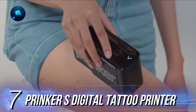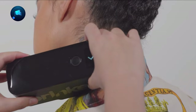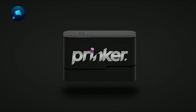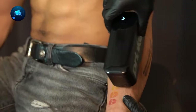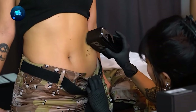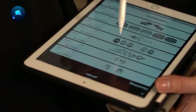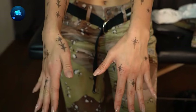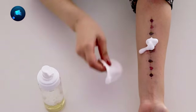Number 7, Prinker S Digital Tattoo Printer. If you're a tattoo lover craving the excitement without the lifelong commitment, meet Prinker — the groundbreaking digital printing device that transforms your skin into a temporary canvas in just three seconds. With over 12,000 designs available through the free mobile app, or the option to unleash your own creativity, Prinker offers an unparalleled experience. Its non-toxic and water-resistant ink ensures your temporary tattoos last up to two days and are easily washable with water and soap.